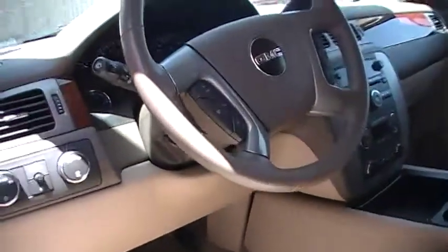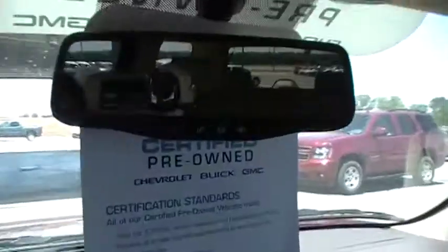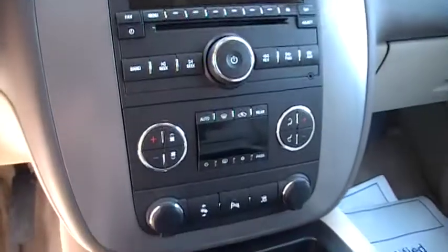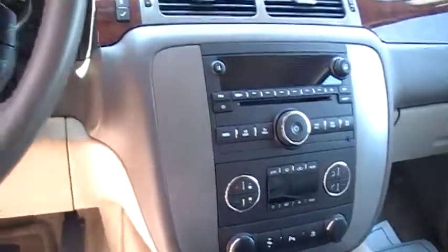You also have the OnStar on this one. This has the garage door opener. Telecom cruise. The Bluetooth also on this vehicle. You've got buckets in the front.